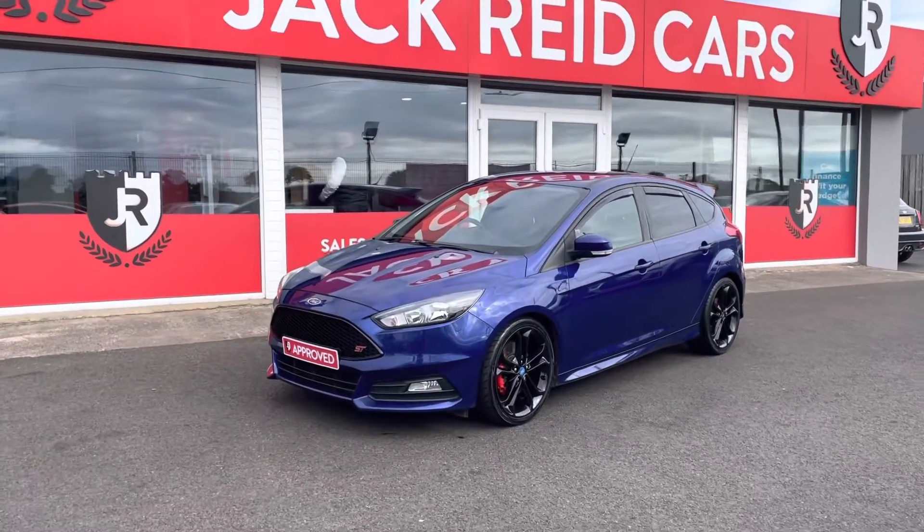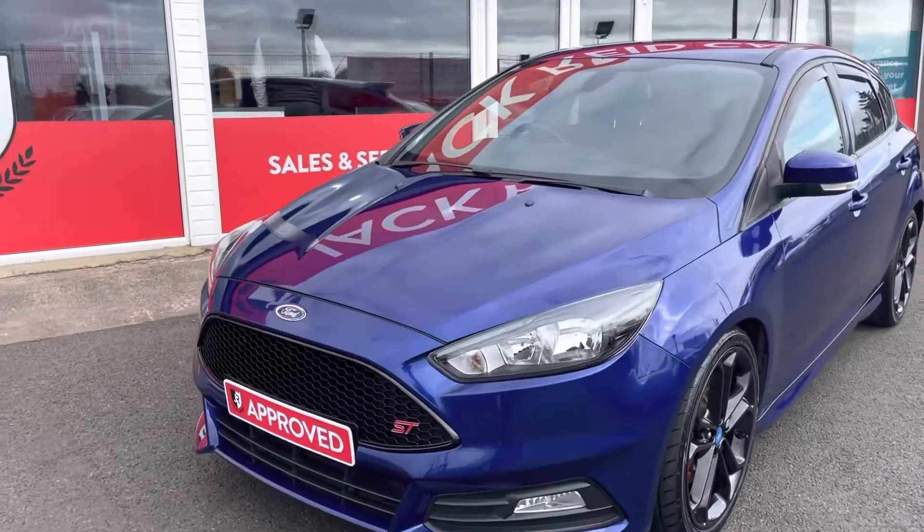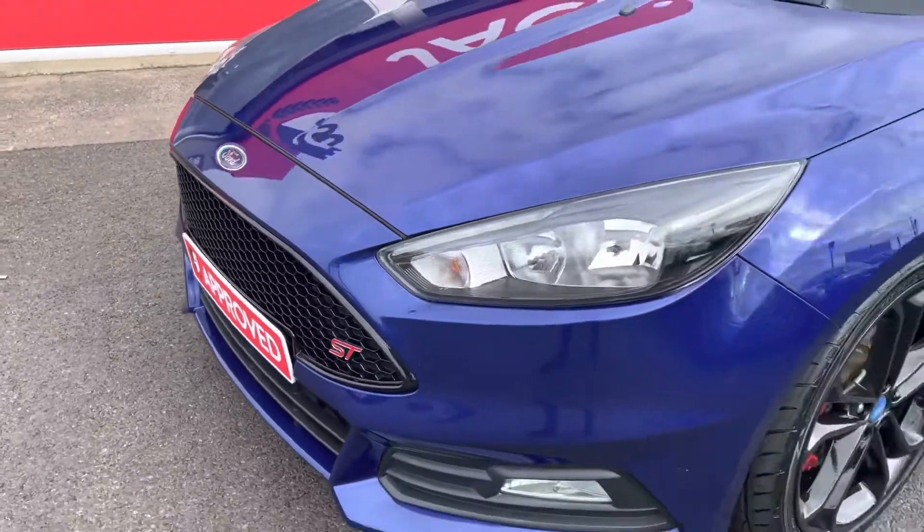Hey guys, thanks for checking out the video on this Deep Impact Blue Ford Focus ST2. This is a diesel version, producing 182 brake horsepower.